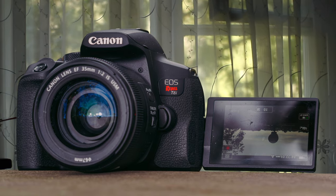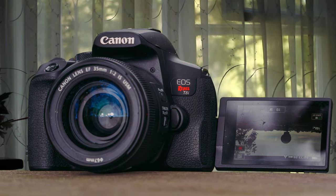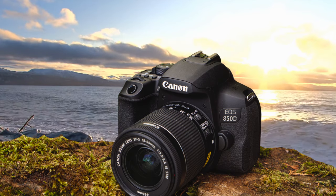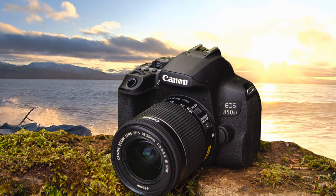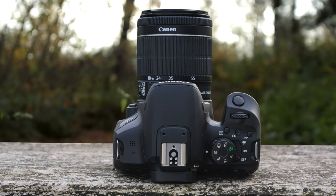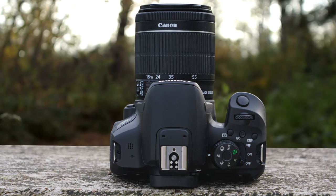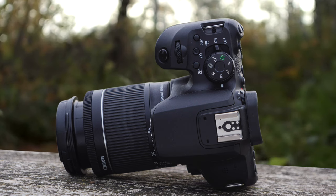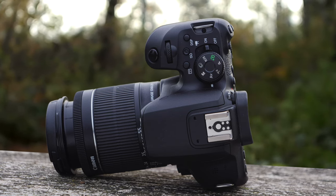Compared to its predecessor, on the inside, while the sensor resolution and sensitivity range are unchanged, a faster image processor allows a modest increase in burst performance. It is now rated at 7 frames per second through the viewfinder, or 7.5 fps in live-view mode, up from 6 fps in the T7i. Canon has also added support for 4K movie capture, although this comes with several limitations, including a significant focal length crop, contrast detection autofocus, and a fixed 24fps frame rate.